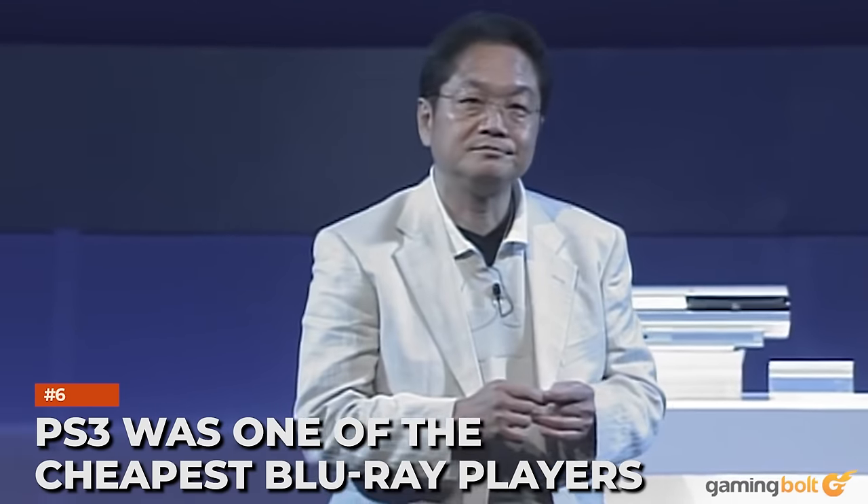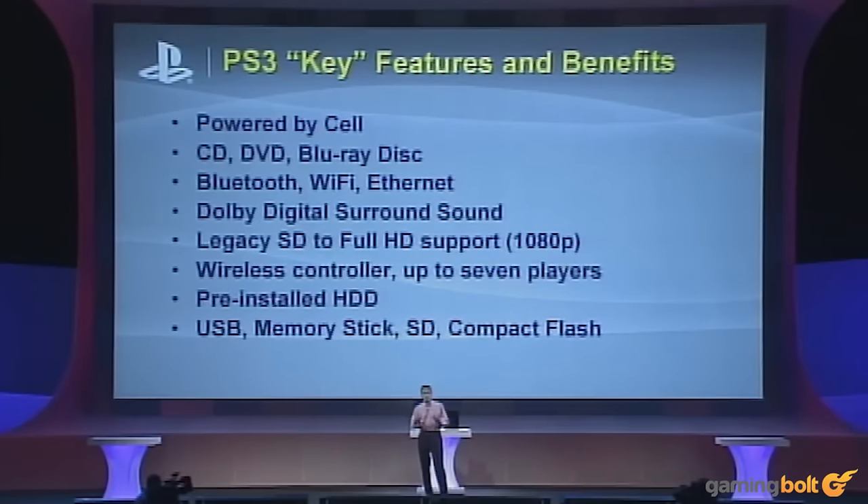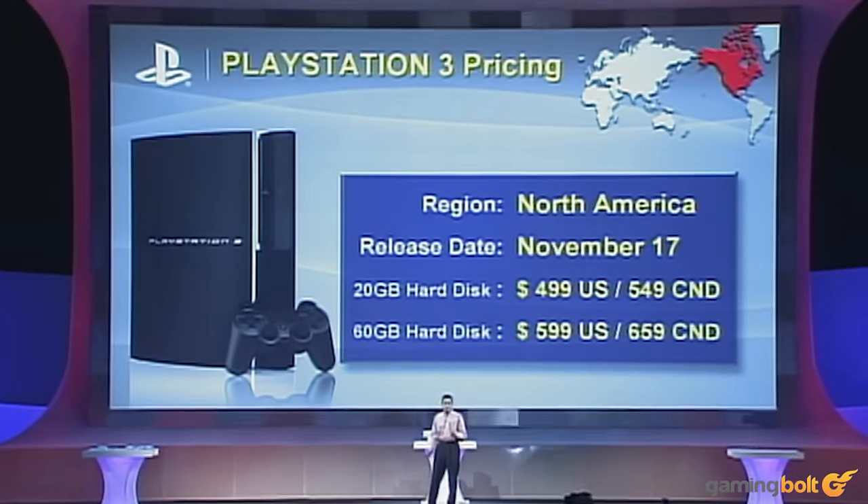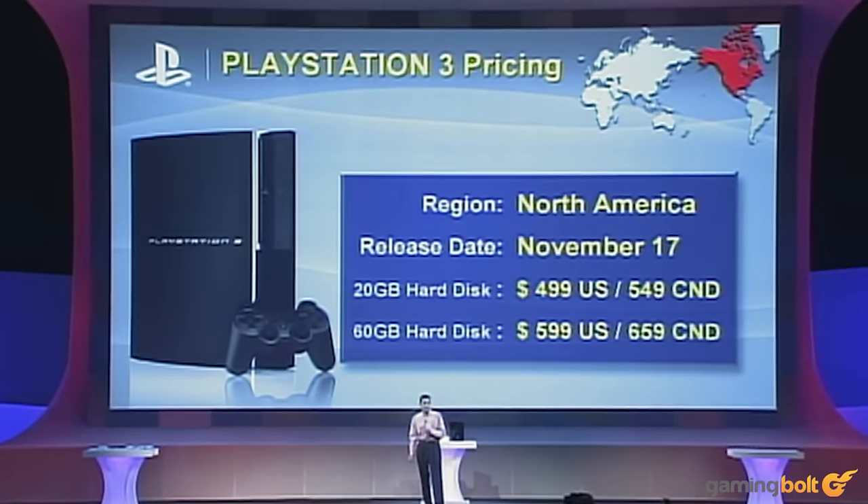PS3 was one of the cheapest Blu-ray players. Much like the case with the PS2, the PS3 was one of the cheapest devices that could play Blu-ray media. At a time when dedicated Blu-ray players were going for prices as high as $1,000 from manufacturers like Samsung or Toshiba, Sony put forth a rather appealing value proposition with the PS3, which could play the same media format for much less, while also having the added utility of actually being able to play games. The reason it was cheaper despite having more hardware is because Sony would sell the consoles at a loss, making up money through software and subscription sales in the long run.